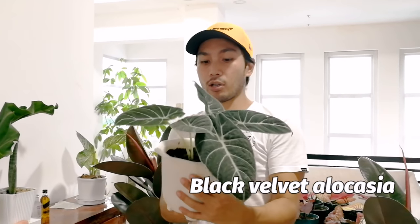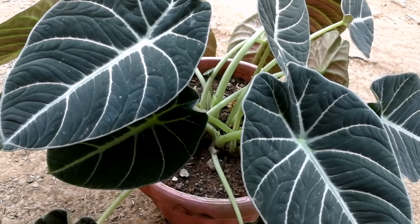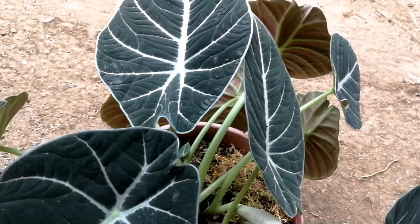Ang next ay itong tinatawag na Black Velvet — isang alocasia. Nag-uwi na rin ako ng isa sa aming bahay. Meron pa akong isa sa garden para pang-display pagka may bumibisita. Meron kami nito na mas malago sa mas malaking pot. Nag-uwi nga kami ng isa para pang-display dito — maganda yung foliage niya, intay ko lang na kumapal at mapuno yung pot kasi mas maganda tingnan pagka malago.